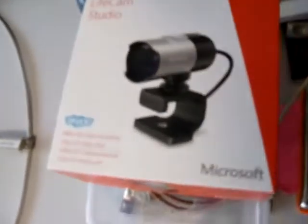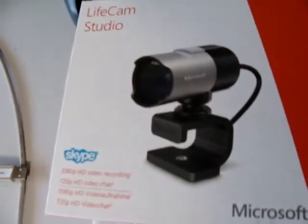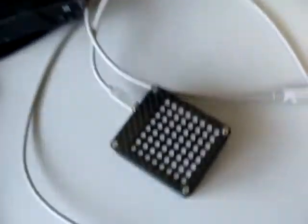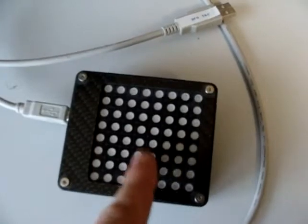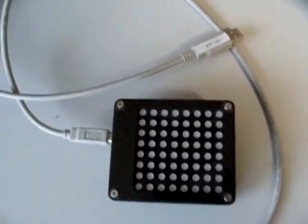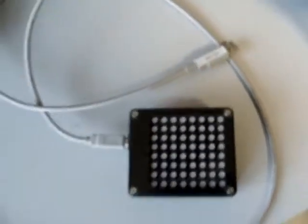My webcam is a Microsoft one. Then another device I use with iRacing is the iFlag — it shows the flags like yellow flag, blue flag, and red flag. I also have a video about it on my YouTube channel.